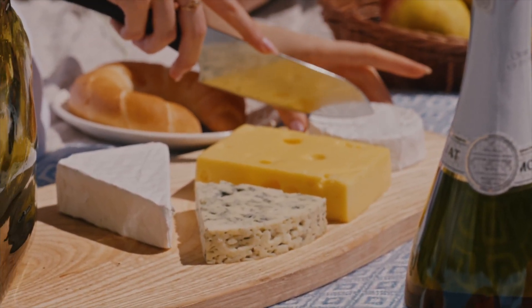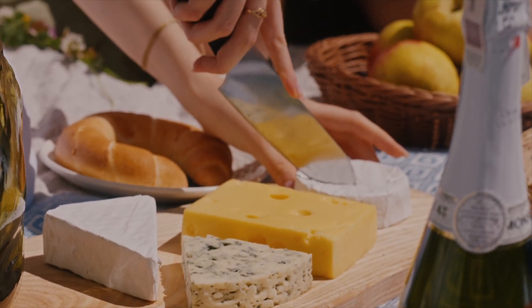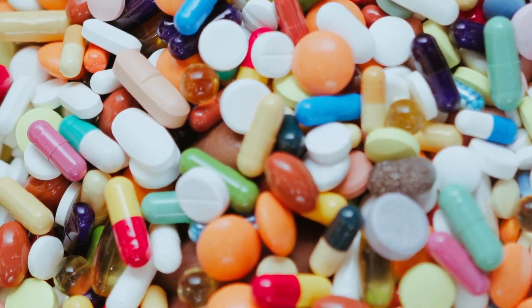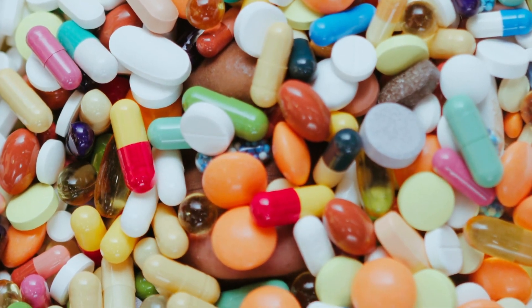Cellulose gum is a common food additive that's used to thicken, stabilize, and prolong the shelf life of food and drinks. It's also used in pharmaceuticals, personal care, and household products, but cellulose gum is mostly used in food and drinks today.